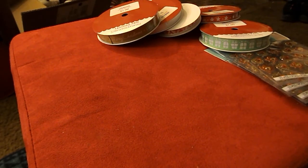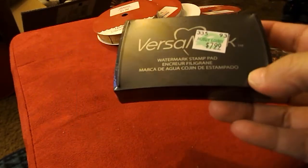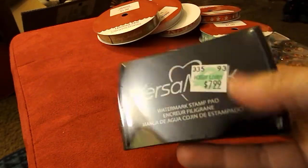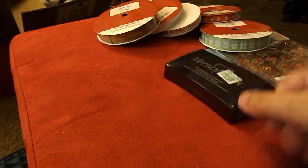I went to Hobby Lobby and I didn't see anything there, but I did use my 40% off coupon to get another Versamark ink pad.